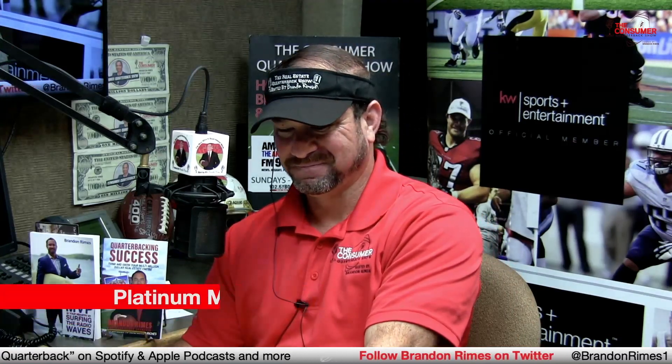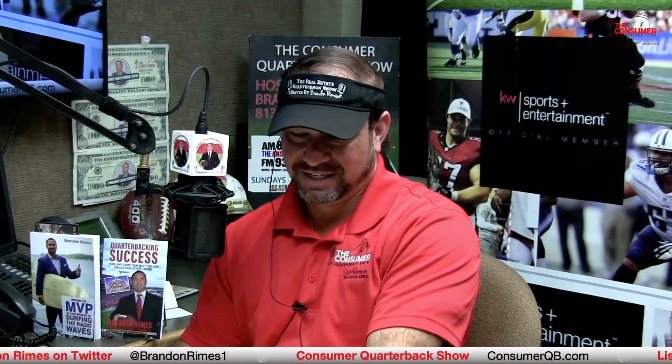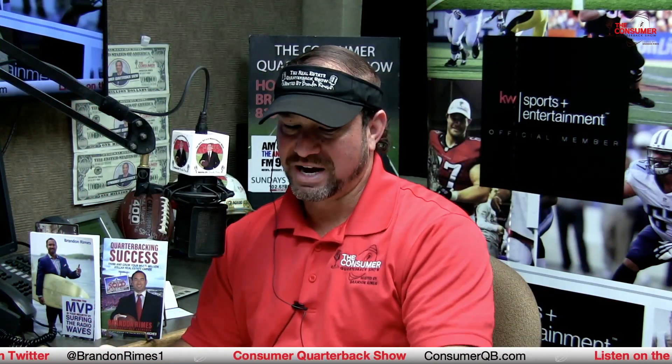Fred Muth, Tampa Screens and Aluminum — welcome back, sir. Fred is calling in from the car on a 45-minute ride. Things are going well — blessed and highly favored, as we always say. Really excited about a lot of growth happening around the show. We've got a 10-year anniversary cruise coming — celebrating 10 years in August for the Consumer Quarterback Show.